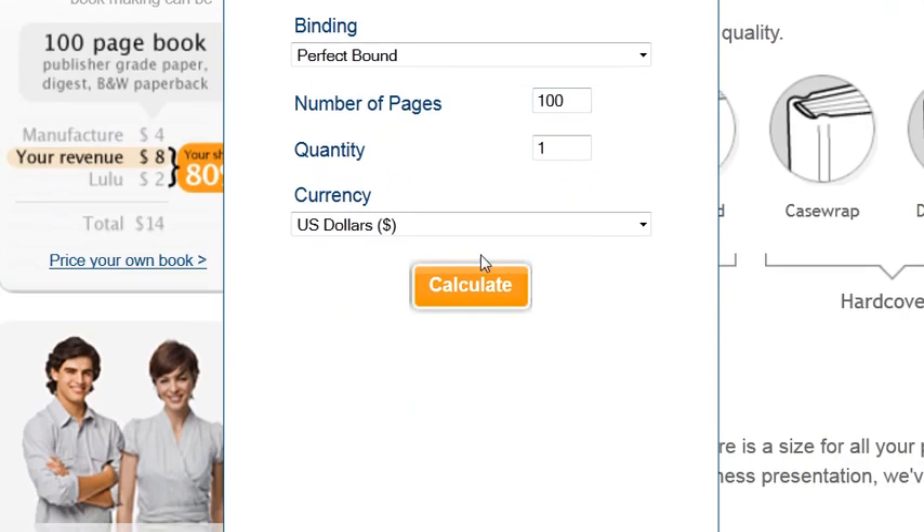Let's see how much a 100-page book would cost — $5.25. A 200-page book — $7.75. A 300-page book — $10.25. And a 400-page book — $12.75.